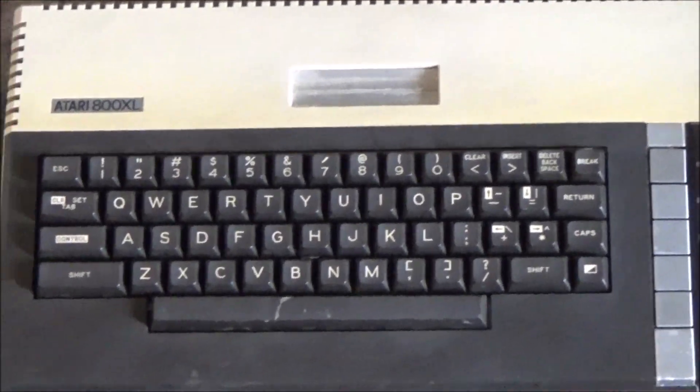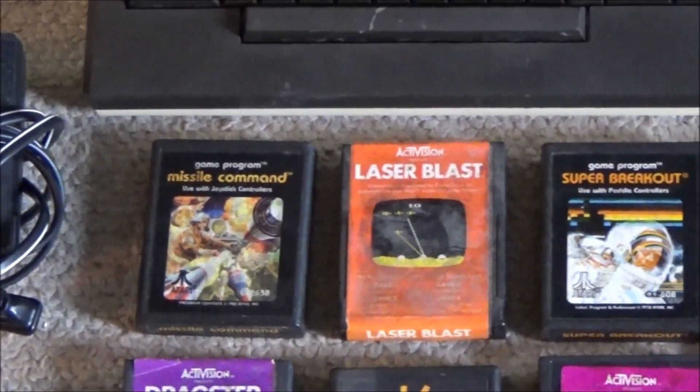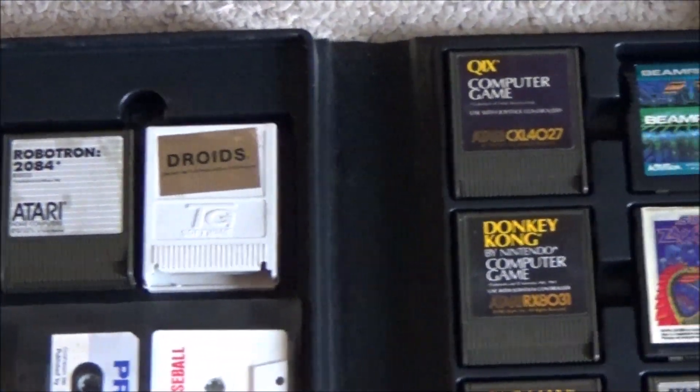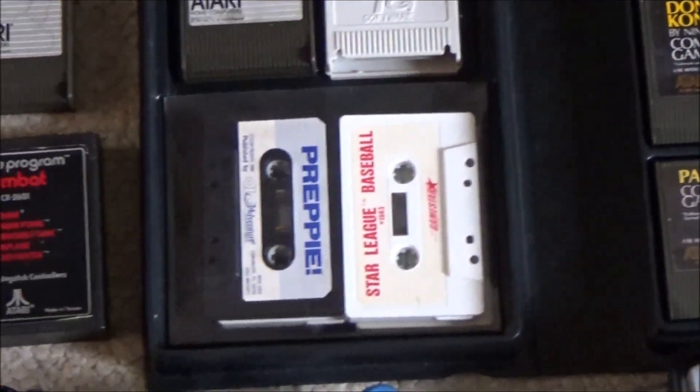Not only do I want to thank 2nd and Charles for allowing me to take these items, I also wanted to make this video to say this is how it should be done. Are you paying attention, GameStop? This is what you do with undesirable items — give them away, put out free bins, allow gamers to take these items.